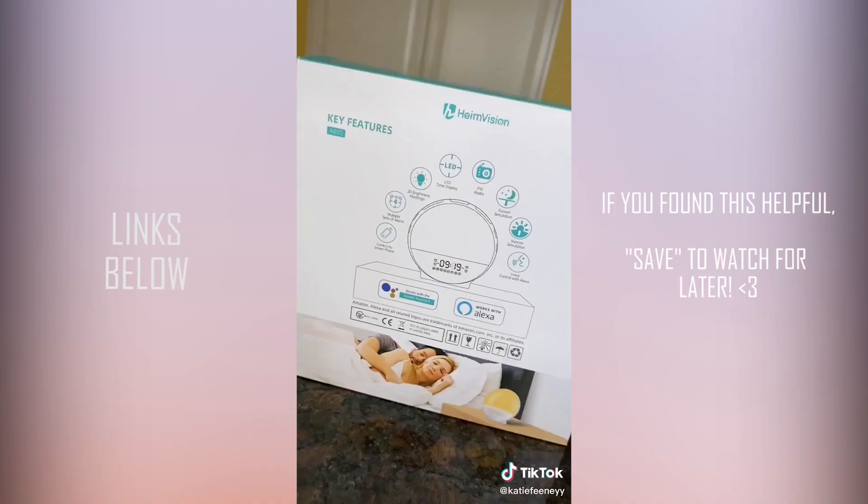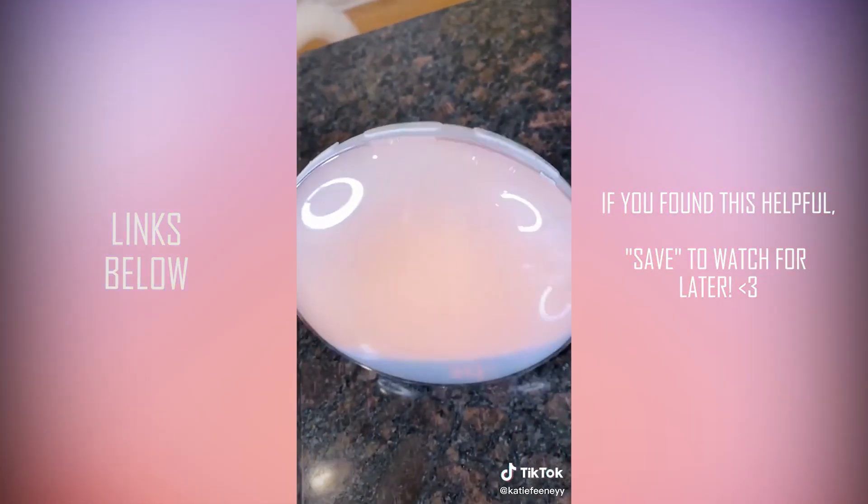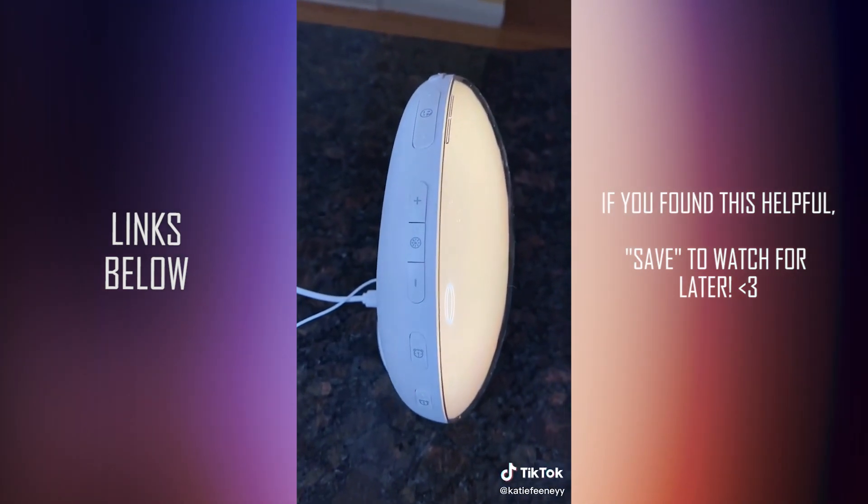I also found this smart wake-up light alarm clock and there are some crazy cool features. I'm going to try out the sunrise simulation — how cool will this be in the morning? It's also a radio and it works with Alexa.